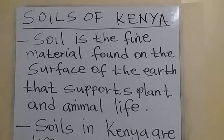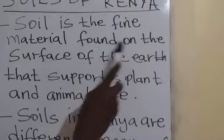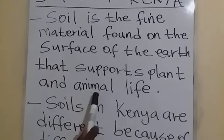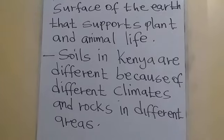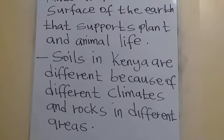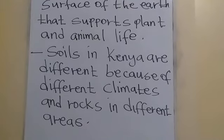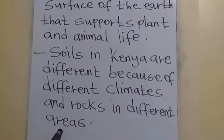What is the meaning of soil? Soil is the fine material found on the surface of the earth. This soil supports plant and animal life. Soils in Kenya are different because of different climates, which are found in different places, and also different rocks that are found in different areas.